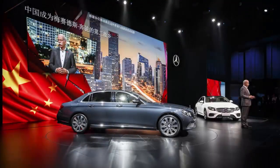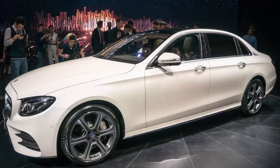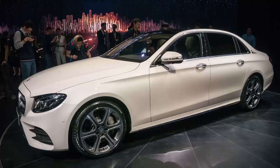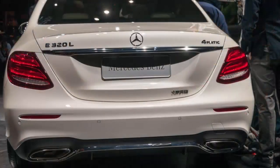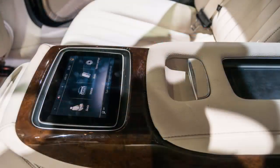It stretches the regular 2017 E-Class sedan's wheelbase by 140 millimeters (5.5 inches) to 3,079 millimeters (121.2 inches), for an overall length of 5,063 millimeters (199.3 inches). This means it has a longer wheelbase than the standard S-Class at 3,035 millimeters (119.5 inches), while being a tad shorter overall at 5,116 millimeters (201.4 inches).